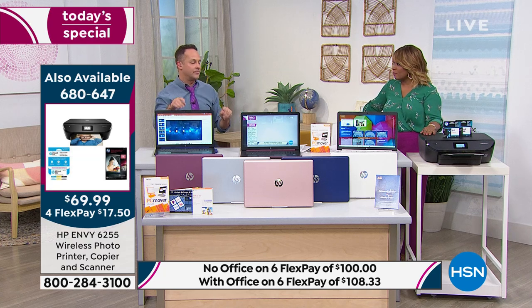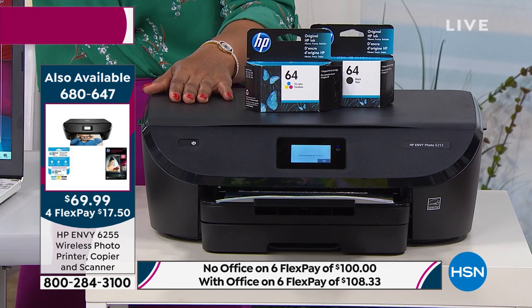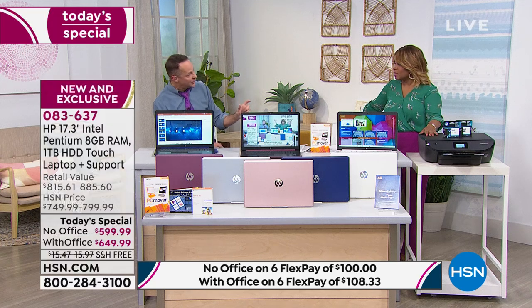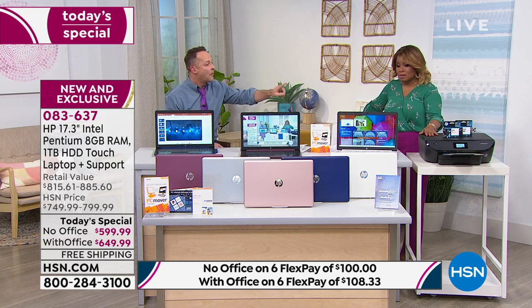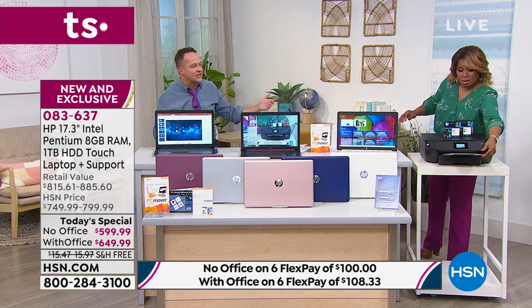They're including two full ink cartridges to start. Then as a back-to-school special, you register within seven days of setting up your printer and get four months of Instant Ink free. We're also including a $20 card for Instant Ink, with which you can get up to six more months. That's 10 months of Instant Ink plus two full cartridges — about a year's worth of printing.